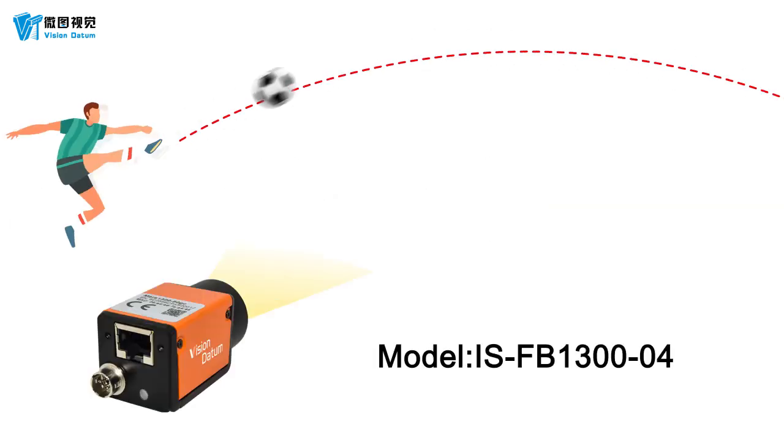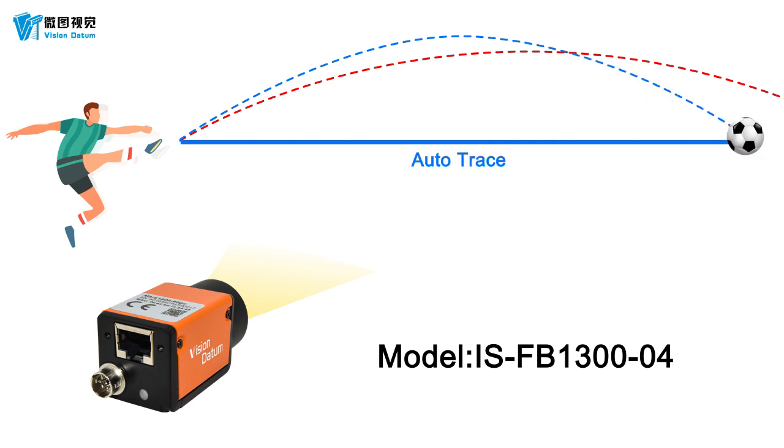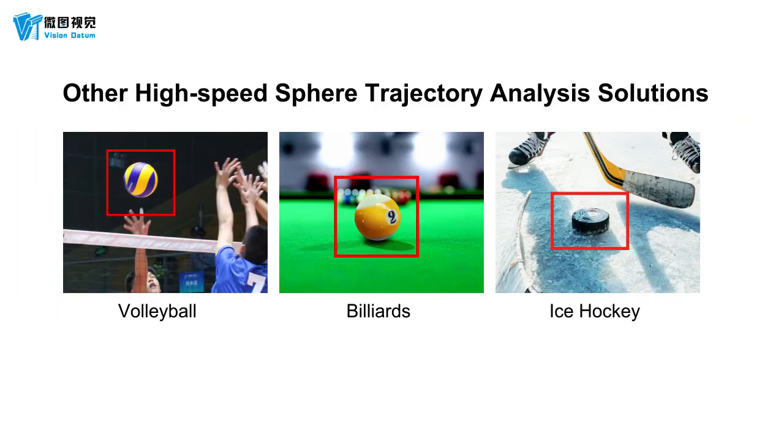Vision Datum also have high-speed sphere trajectory analysis solutions for football, volleyball, billiards, ice hockey, etc.